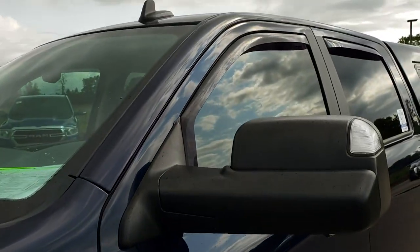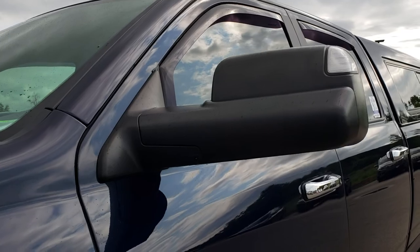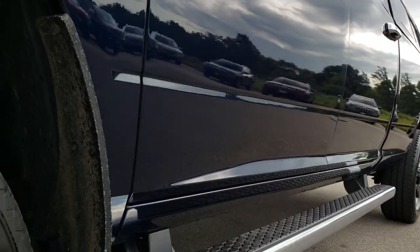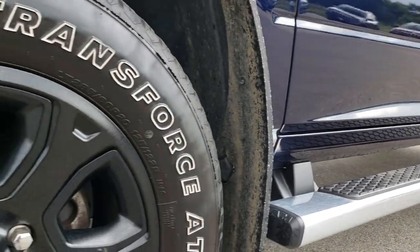I'd like to point out that we shoot all of our videos in 1080p, so if you have HD capabilities on your computer, tablet, or smartphone device, turn them on now because it is like you're right here looking at the truck with me.